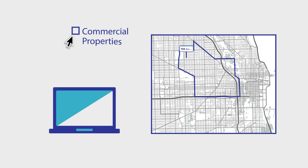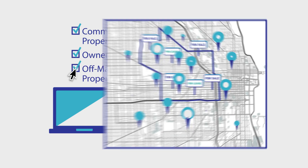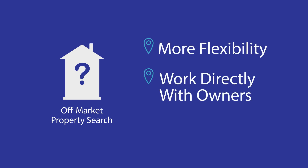Are you searching for commercial real estate properties and owners through listing platforms? Searching off-market properties allows you to identify and connect with owners of any commercial property in the country. With an off-market property search, you have more flexibility, can work directly with owners, and are not limited by properties listed for sale.